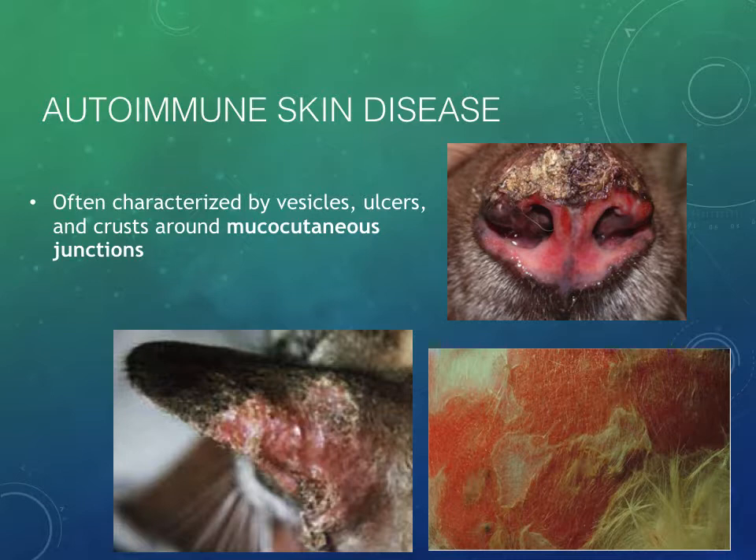We can also have autoimmune disease that manifests as skin disease. Any autoimmune disease is when the body's immune system decides to attack normal tissue. In autoimmune skin disease, very often the mucocutaneous junctions are affected — like the nasal planum you can see on the dog in the upper right. Typically the lesions we see are vesicles, bullae, ulcers, and crusting. We treat these guys with pretty heavy doses of immunosuppressant drugs — oftentimes steroids, but other immunosuppressants as well. We don't see this super commonly, but it is one of our rule-outs, especially if there are lesions on the mucocutaneous junctions like the nose or around the lips.